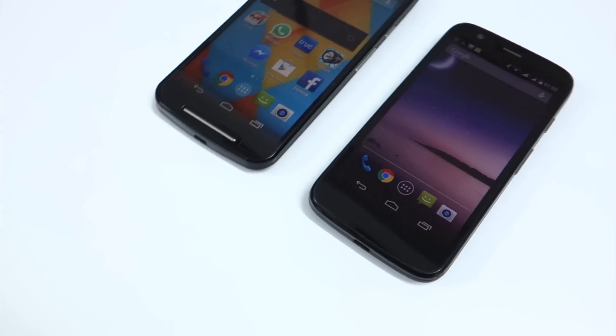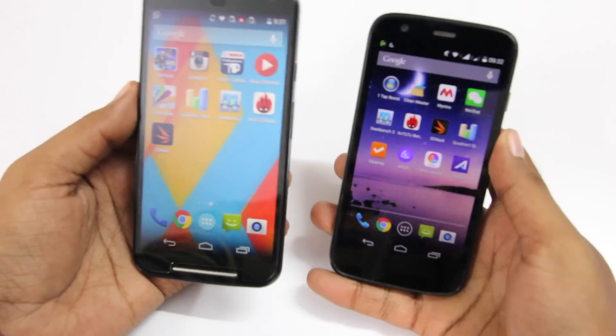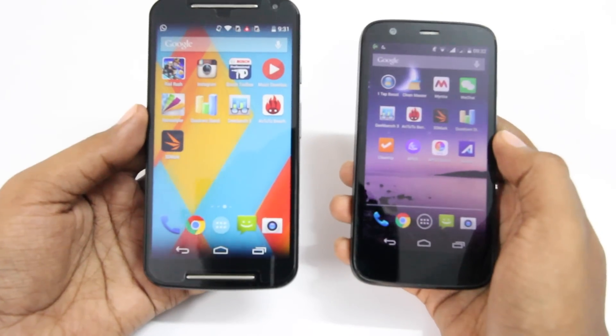Hey guys, in this video I'll be comparing both the first generation and the second generation Moto G. I want to quickly point out the improvements the second generation Moto G has.